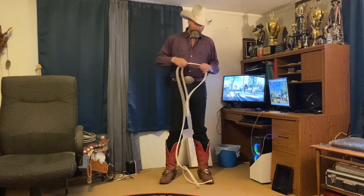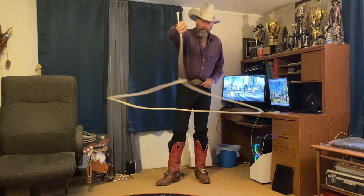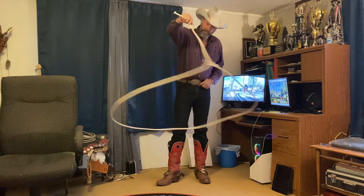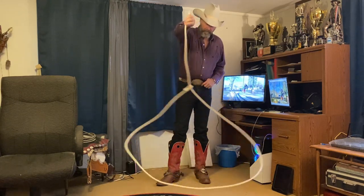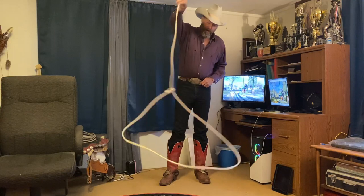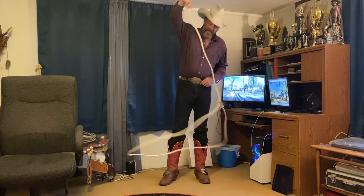Here on Earth we have one more force affecting our rope, especially when it's a flat loop, and that's gravity. Centrifugal force is trying to expand the loop; centrifugal force is also acting on the honda. They balance each other out so the loop stays the same size and the spoke stays the same length. Now if I slow this rope down, gravity starts to pull on the whole thing — gravity is pulling the honda down, causing the rope to sag, the loop is getting smaller, and the spoke is getting longer because gravity is pulling that honda down.